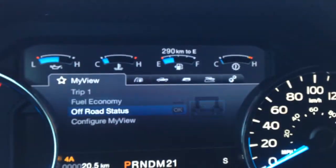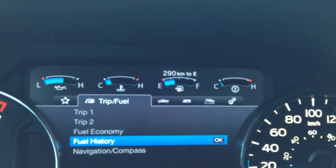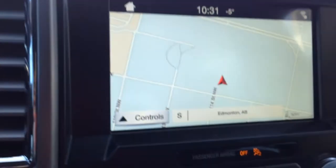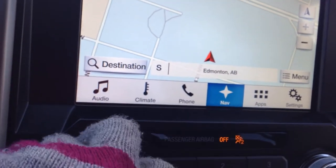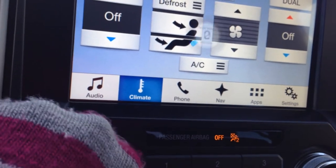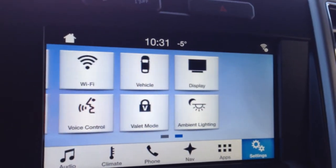Here you have your gauge settings that you can go through on your dash — fuel economy, off-road settings, fuel history, navigation, and more. Over here on your Microsoft Sync stereo you have navigation, audio, climate control, your phone, all your apps, as well as your settings that slide through with just a touch of a finger.